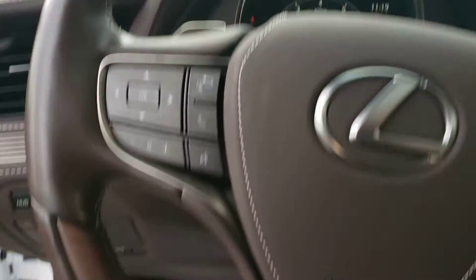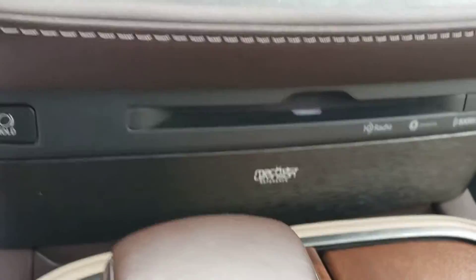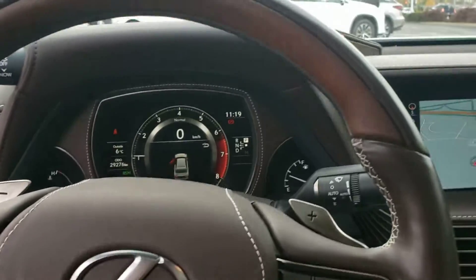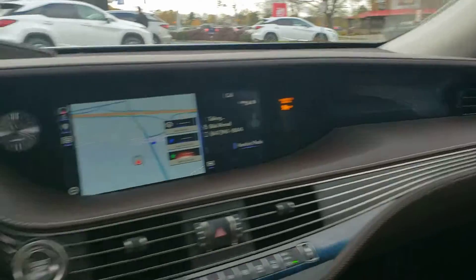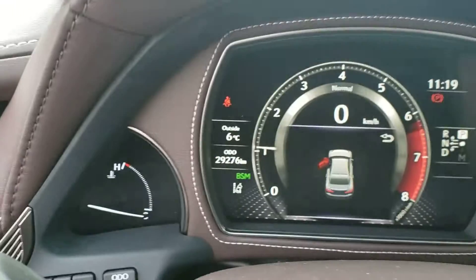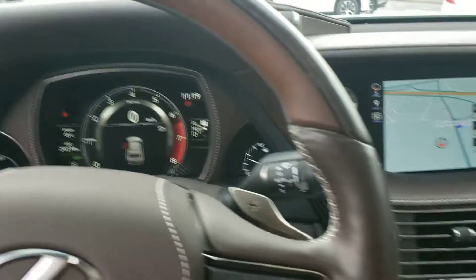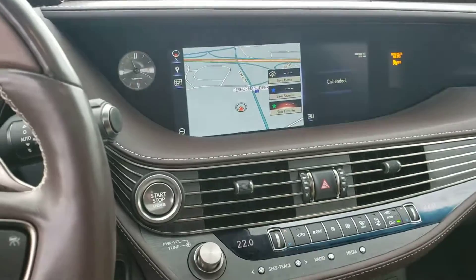Once you get a chance to review the video I would love to give you more information and send you some pricing. It also features the Mark Levinson surround sound. So very well optioned, very good shape, almost like new condition inside and out. Just to confirm — 29,276 kilometers currently. Enjoy the video and we'll talk soon. Have a great day.